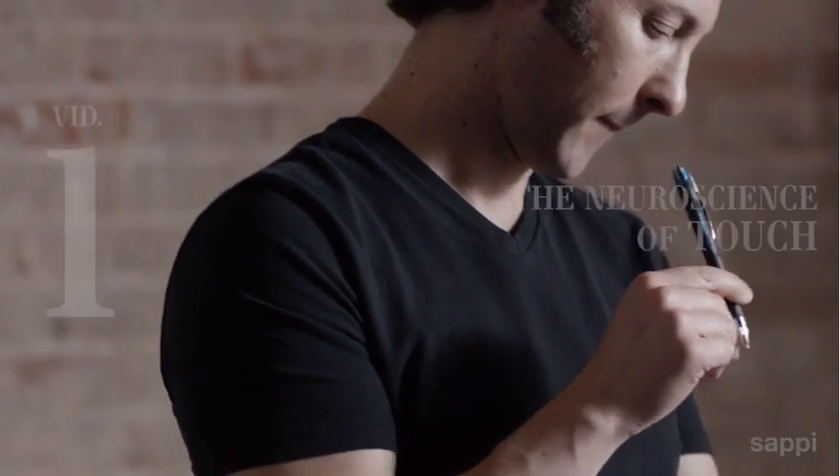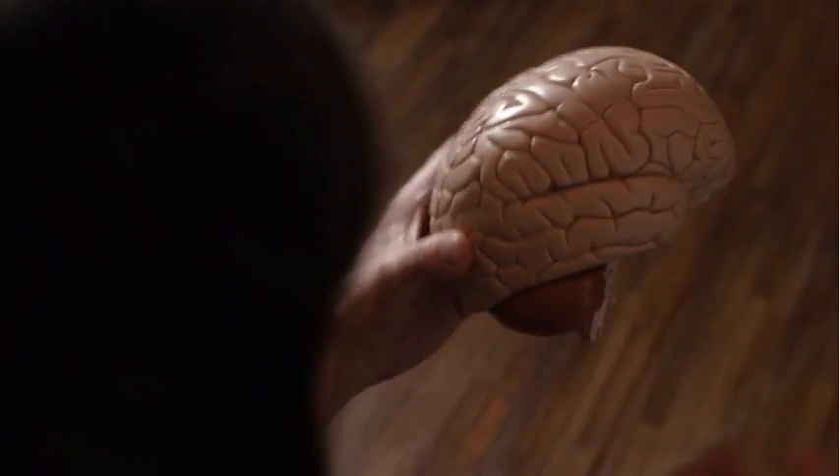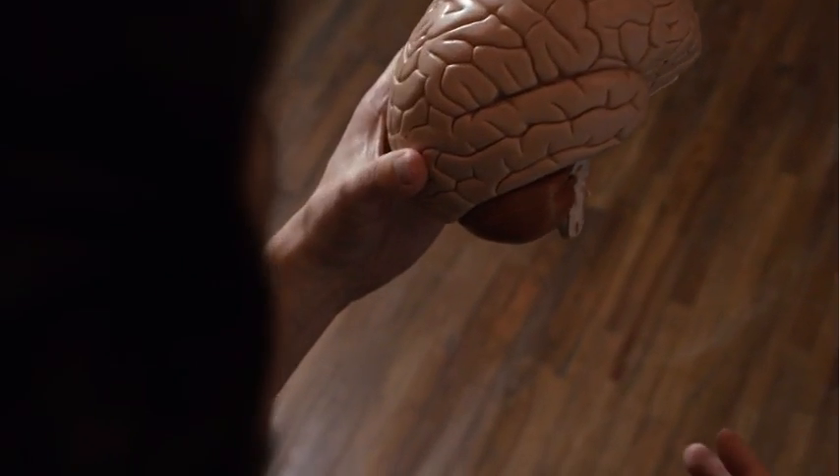Hi, I'm Dr. David Eagleman. Welcome to Neuroscience Shorts. I want to talk to you about something that my lab studies: haptics, the science of touch. I'm going to tell you about touch from skin to nerves to the brain. It's a complex and counterintuitive system, and it's a very beautiful one.